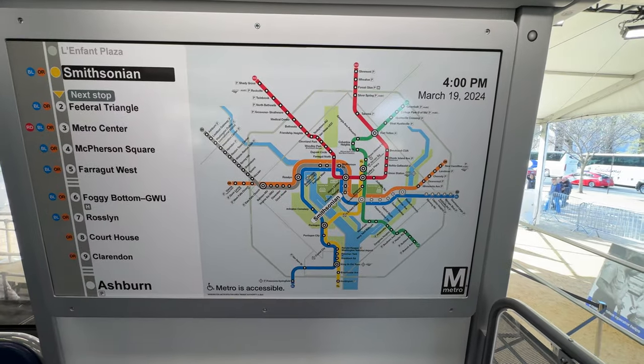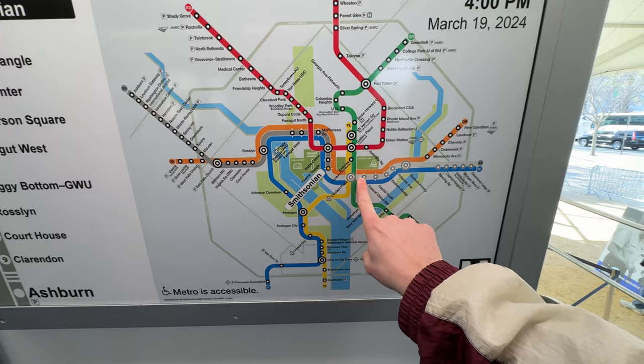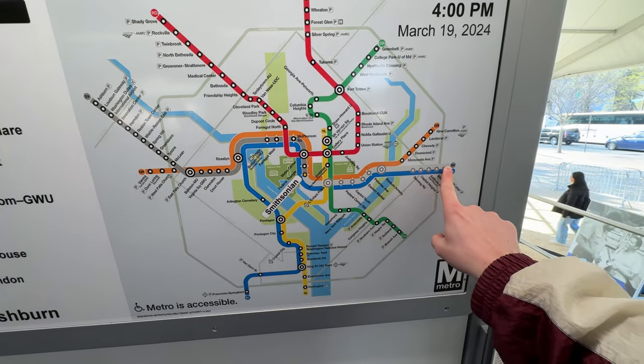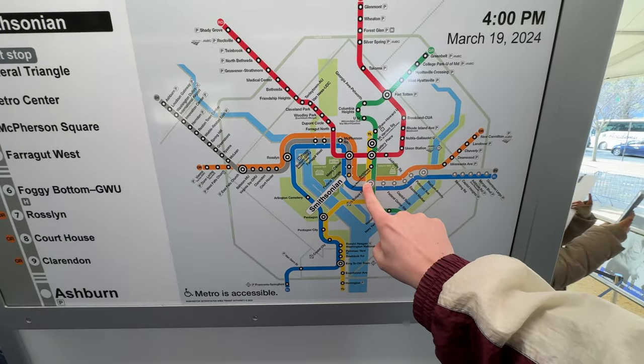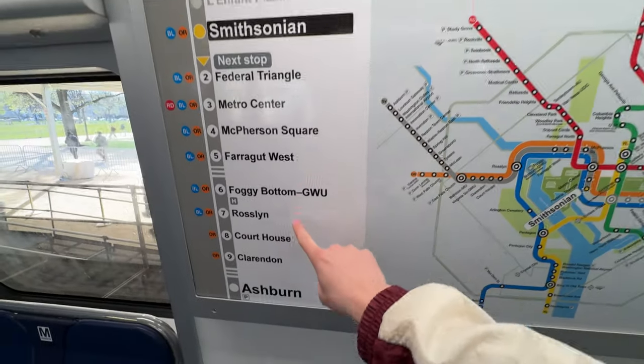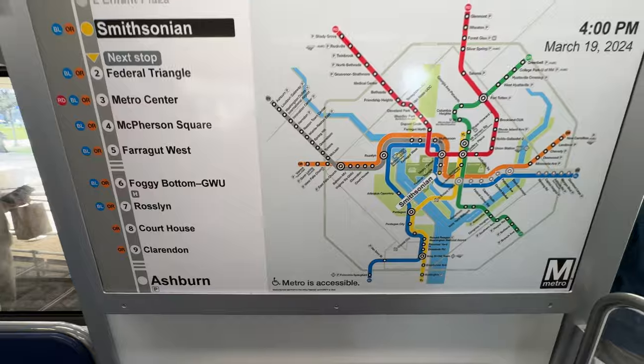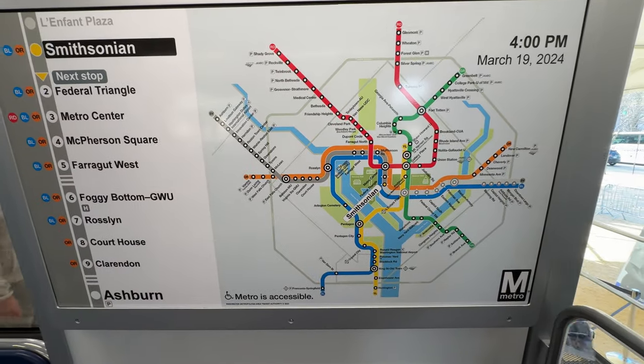I love this mockup of the new Metro map. You can see that any stations already passed are grayed out along the silver line, and it also shows the upcoming stops and the final stop where the train will be terminating. This is a great mockup and I hope they implement it on the future trains.